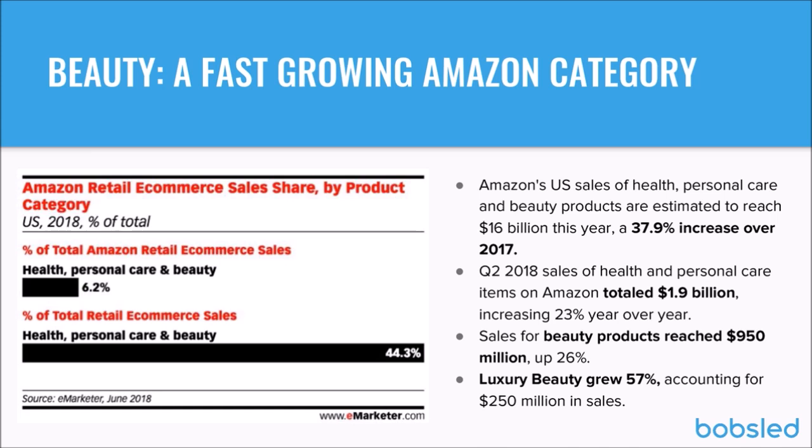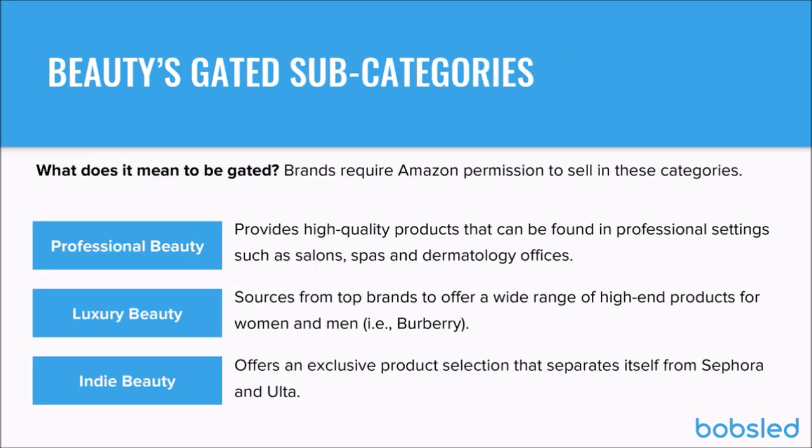If you're experiencing audio issues, try refreshing the page — that seems to have fixed things for a few people. Also, a reminder: if you have questions as we go along, just pop them in the chat box and we'll check those periodically. Moving on to gated subcategories — Jen, can you tell us about these gated subcategories and what it means to be gated in general?